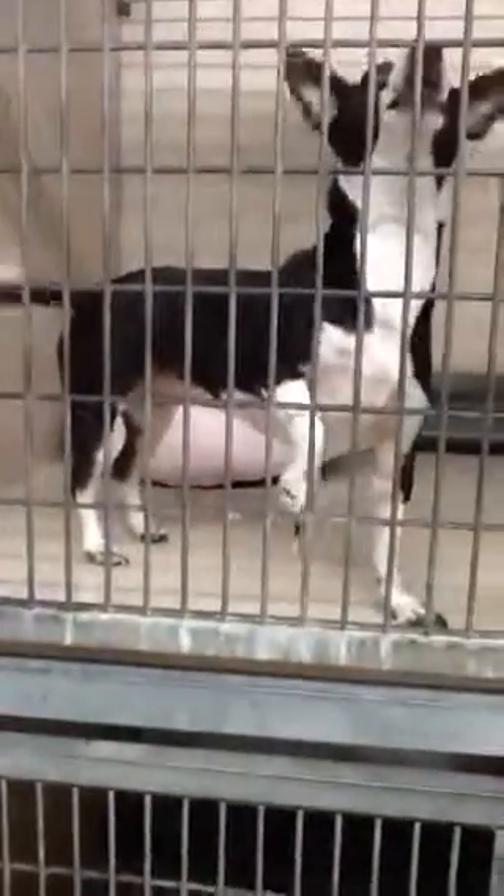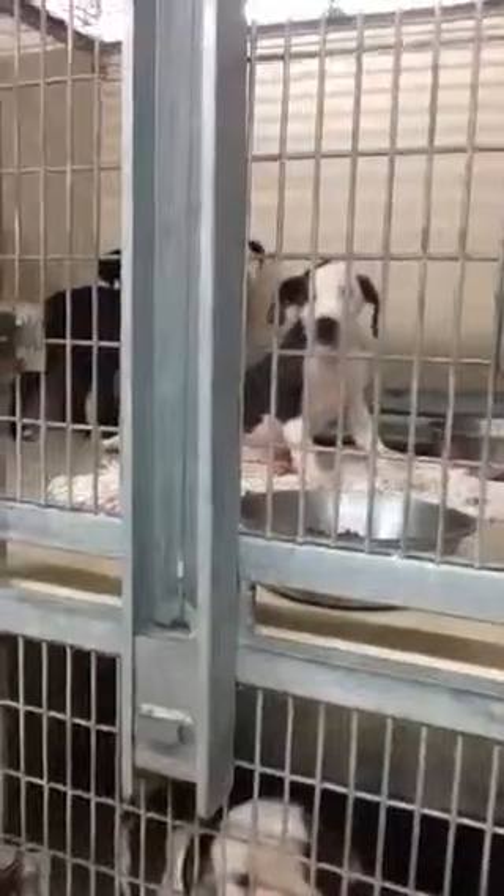Number nine is a little Chihuahua Terrier, Ivy. And on the back side we have three spayed and neutered puppies.